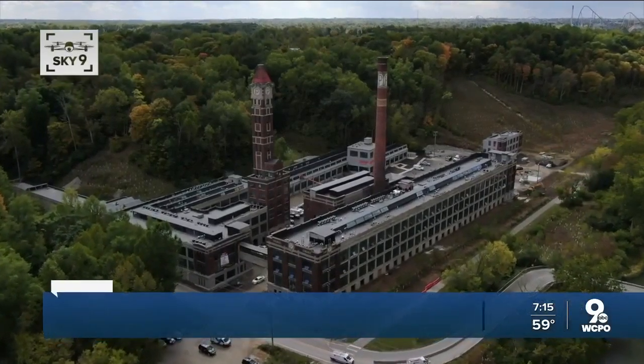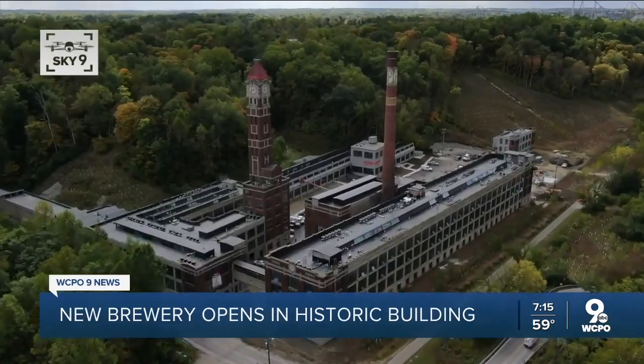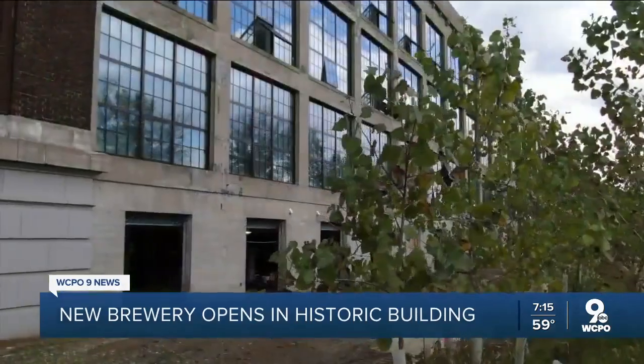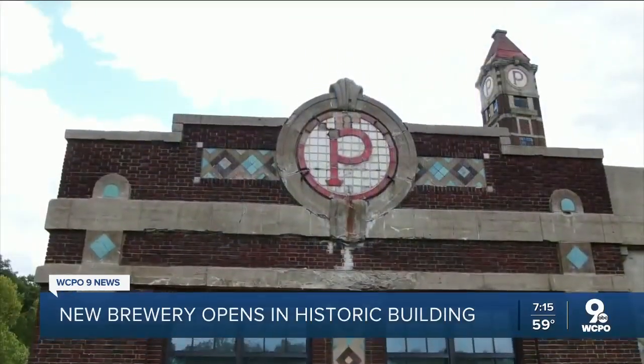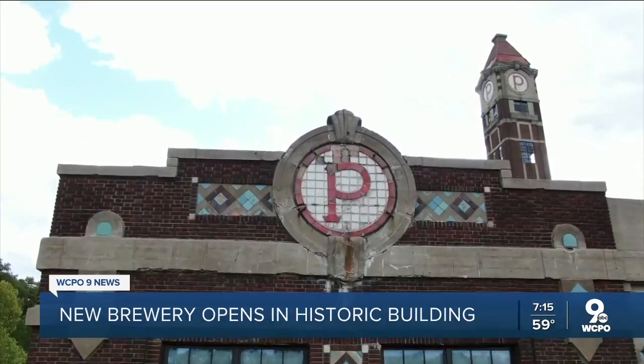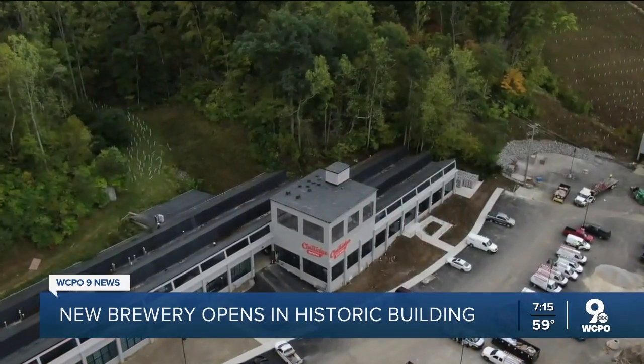We are very, very close. There is a date in mind and we think we'll be able to put that out to the public within the next week or so. Kyle Hackbarth and his business partners have spent the past three years converting a portion of the more than 100-year-old former Peters Cartridge Factory, located along the Little Miami Trail, into Cartridge Brewing Company.